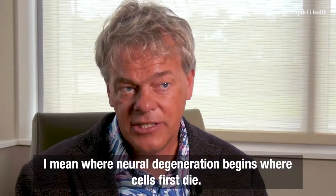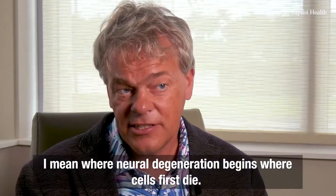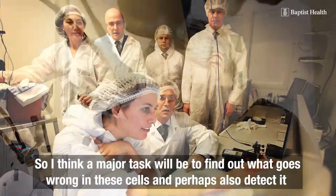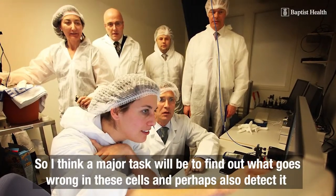That is where neural degeneration begins, where cells first die. So I think a major task will be to find out what goes wrong in these cells.